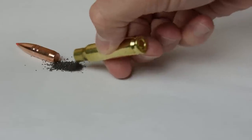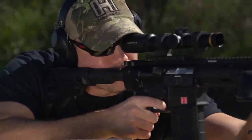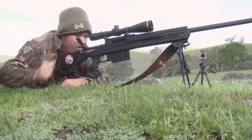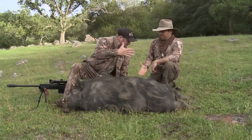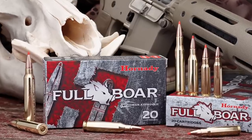Propellants are matched to each load to ensure optimal pressure, velocity, volume, and consistency. Consistent components translate to consistent shooting in the field. Whether down in the swamps or running the hills, the toughest game demands the toughest ammunition. Full-Bore Ammunition from Hornady. The GMX.